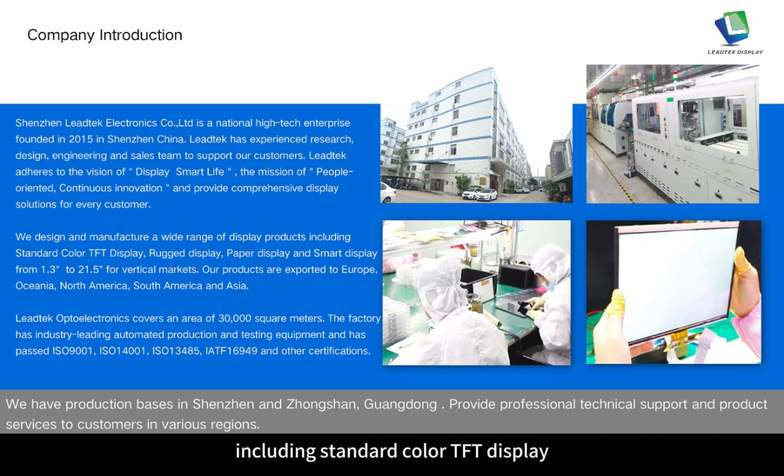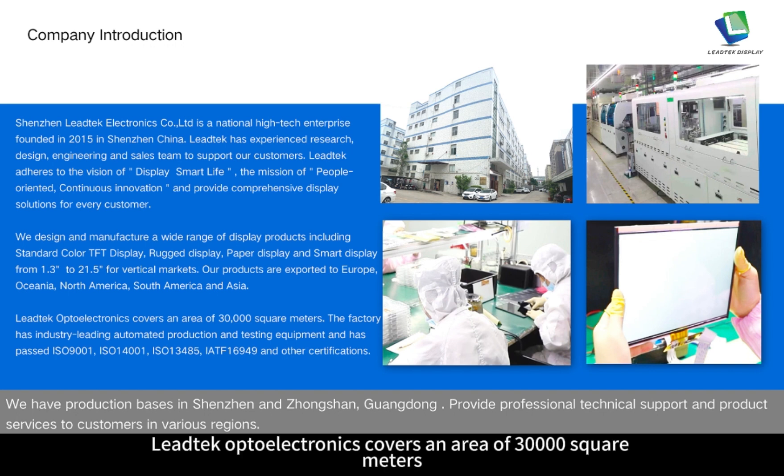We design and manufacture a wide range of display products, including standard color TFT display, Roger display, paper display and smart display, from 1.3 to 21.5 inch for vertical markets. Our products are exported to Europe, Oceania, North America, South America and Asia.